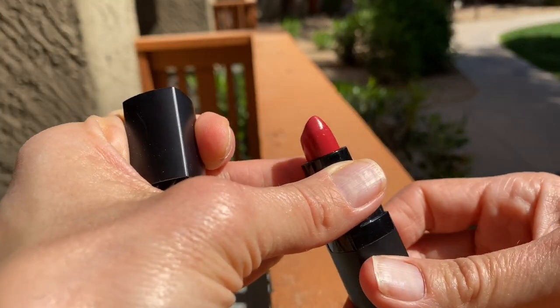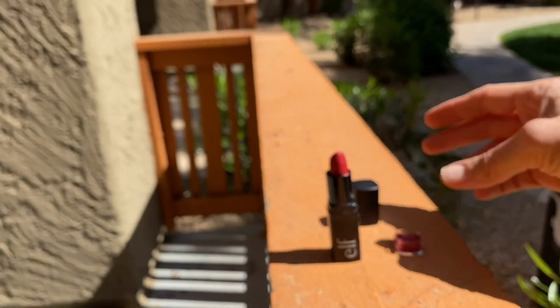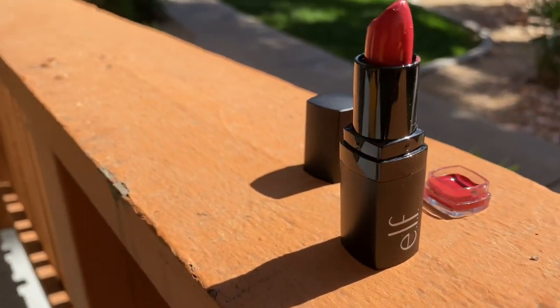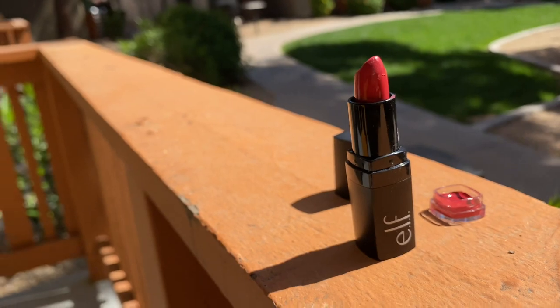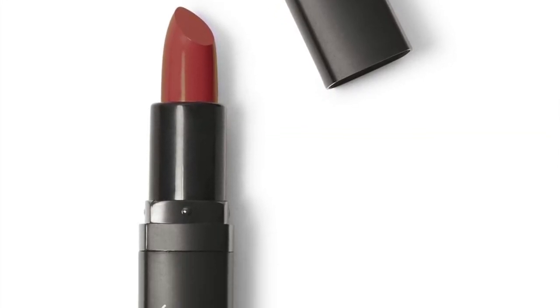Elf sells this vegan and cruelty-free moisturizing lipstick for $4, and there's this little extra product in the secret compartment. Oh my goodness! I love the formula of this lipstick — it doesn't bleed or feather. It comes in really fun colors, and it has a sweet vanilla taste and fragrance.